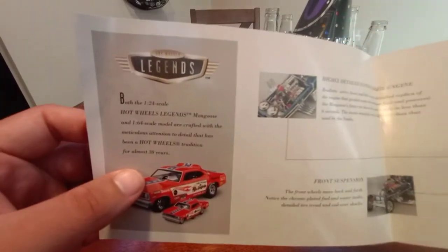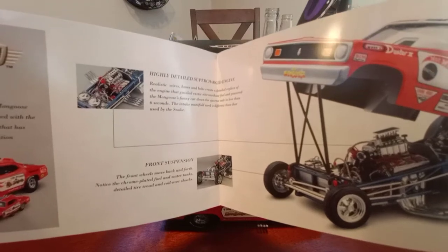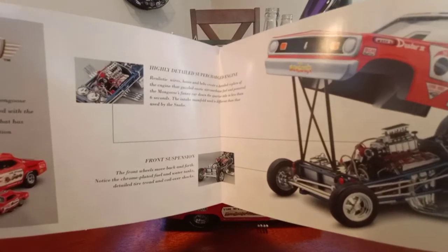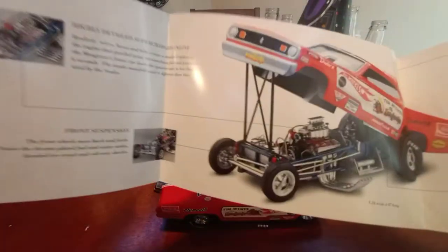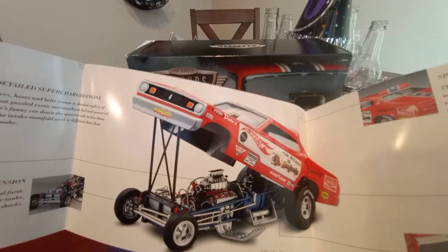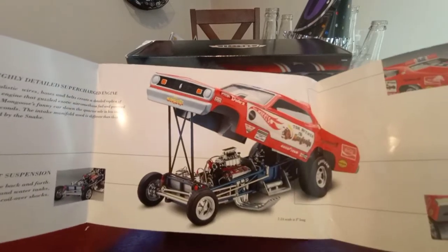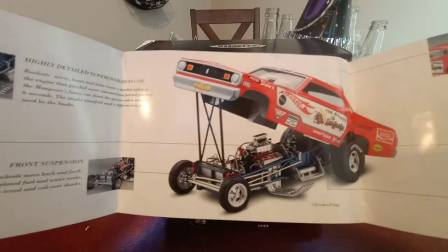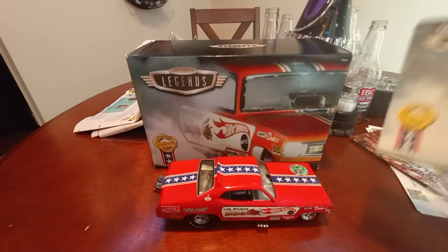What really threw me off was the intake manifold, but that is exactly how that car is supposed to be. Interestingly enough, the intake is a Weber style injection, so it is not supposed to have a blower hat. In the live stream I made a little mistake — and apparently this spoiler was moved to the rear after a while. This model actually has the rip cords.